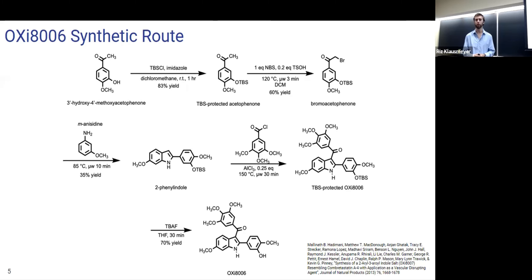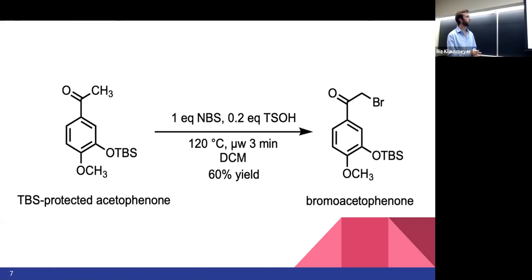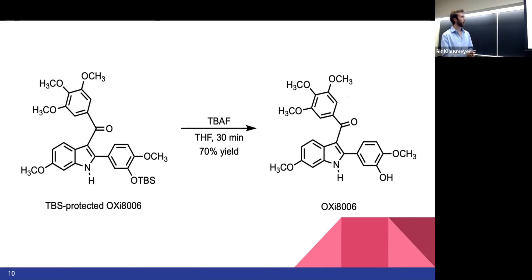I keep the protecting group on to make sure that none of the rest of my molecule is reacting when I'm working with analogs. The last step — removing the protecting group using TBATH, a reagent that works to remove silicon-based protecting groups like TBS — is something I will do later. The individual steps include bromination to get to bromoacetanone, addition of m-anisidine to get to 2-phenyl indole, and finally the step to get to our TBS-protected OX8006 molecule. It's really important to consider your solvent in synthesis, which we'll touch on with my analog development.